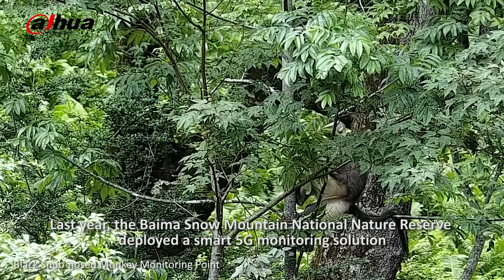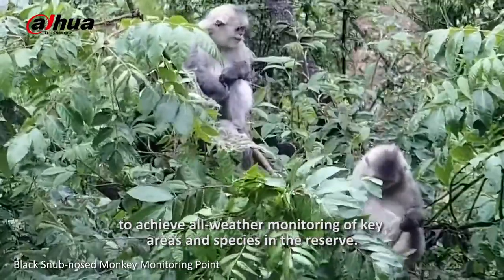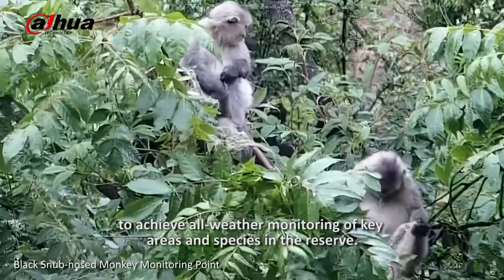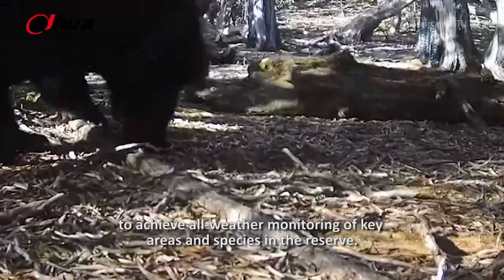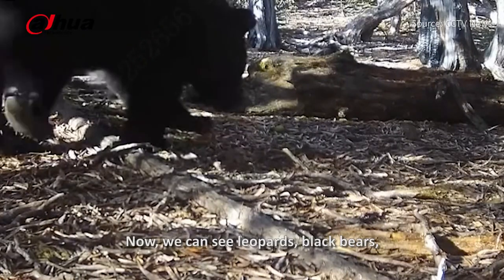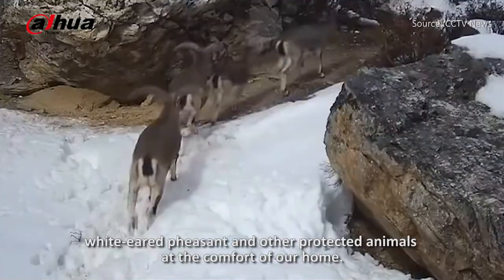Last year, the Biomasnow Mountain National Nature Reserve deployed a smart 5G monitoring solution to achieve all-weather monitoring of key areas and species in the reserve. Now we can see leopards, black bears, white-eared pheasants, and other protected animals from the comfort of our home.